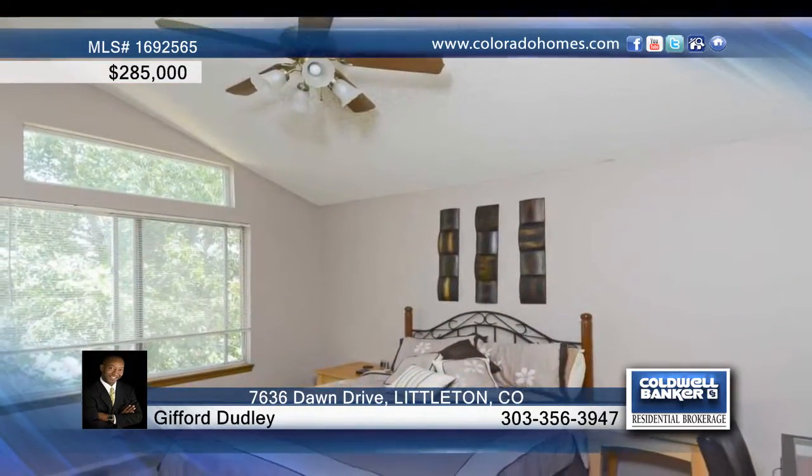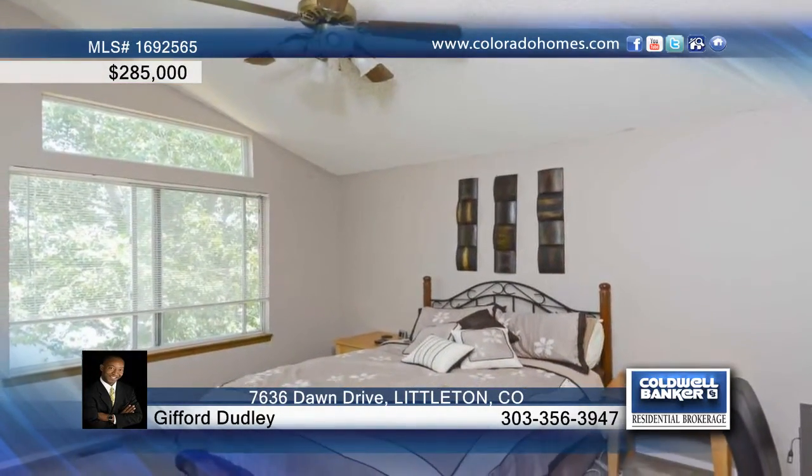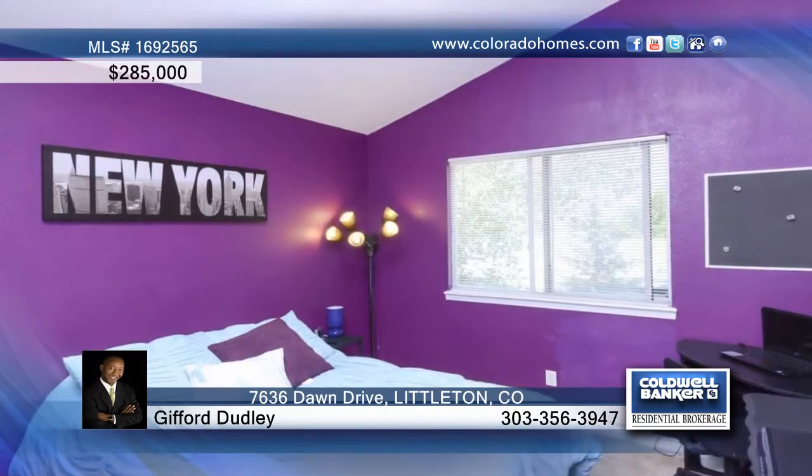The finished walkout basement is a rarity in this neighborhood and offers a large rec area and media area with a bar.